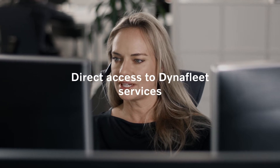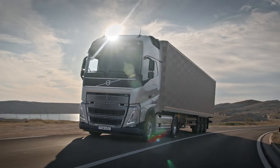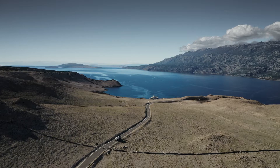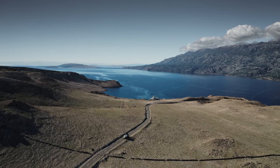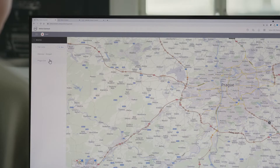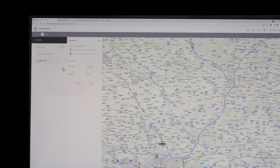With Dynafleet, you can get access to the fleet management services that Volvo Trucks provides, like tachograph data for planning and the possibility to download and store the legal tacho files. You will also get powerful data related to vehicle and driver performance, as well as location data to optimize your routes.